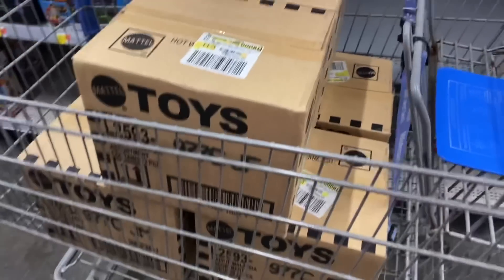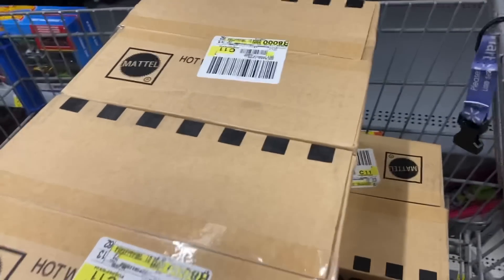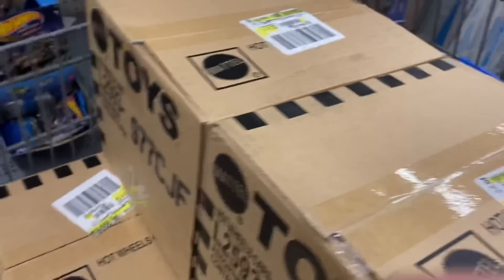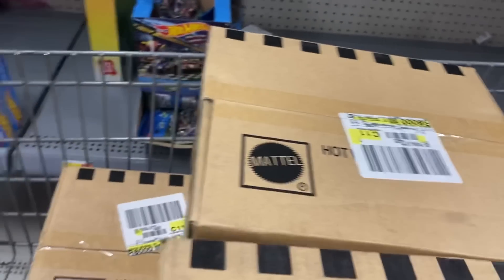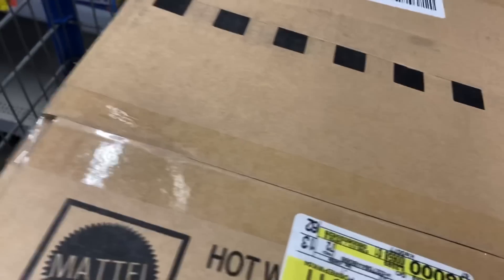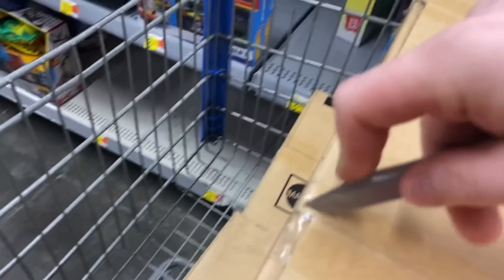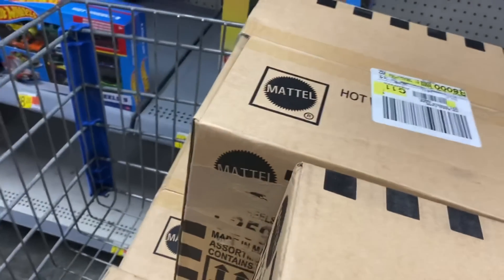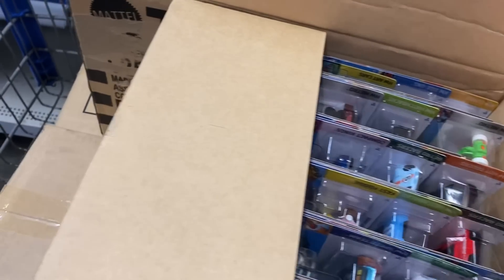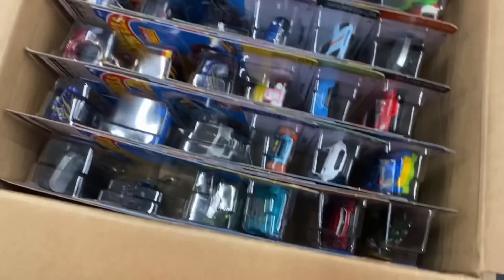Six C cases. I'm going to go through them, try to find some supers — looking for Super Treasure Hunts. Then we'll go through and get all the new cars that we don't have, which is going to be a pile, I'm sure. I don't know if they're going to put the vans on top or bottom — I'm guessing the bottom because I don't see one on top.